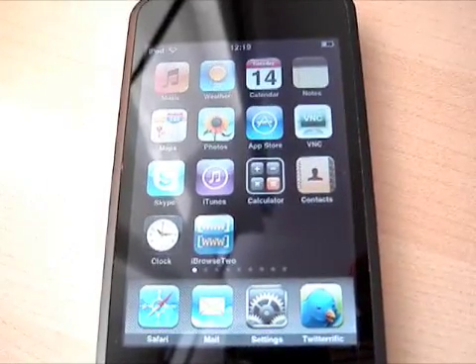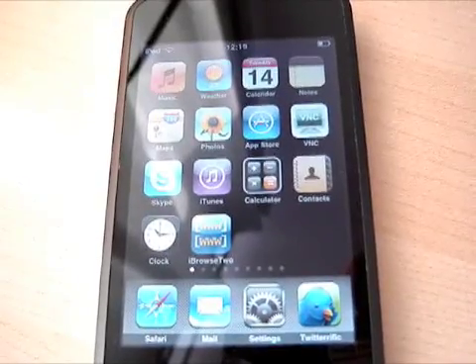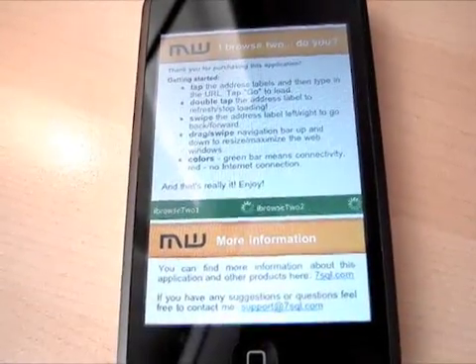Hi, this is Michael here. I would like to show you my new iPhone application. It is called iBrows2 and it's the first dual web browser for iPhone and iPod touch.